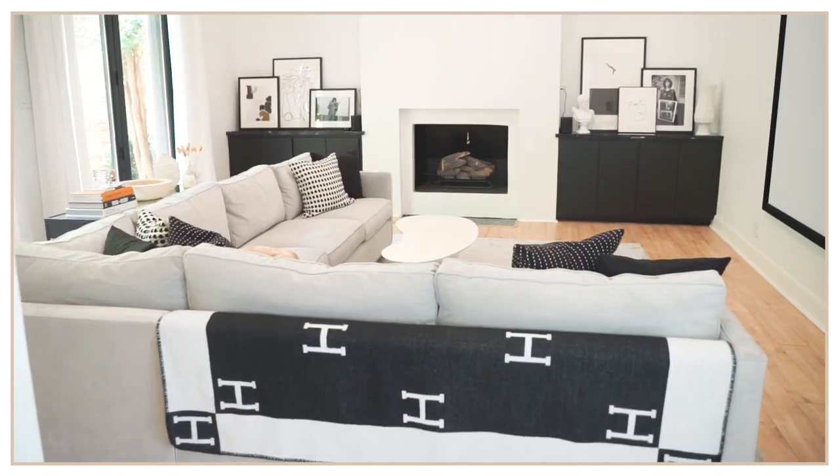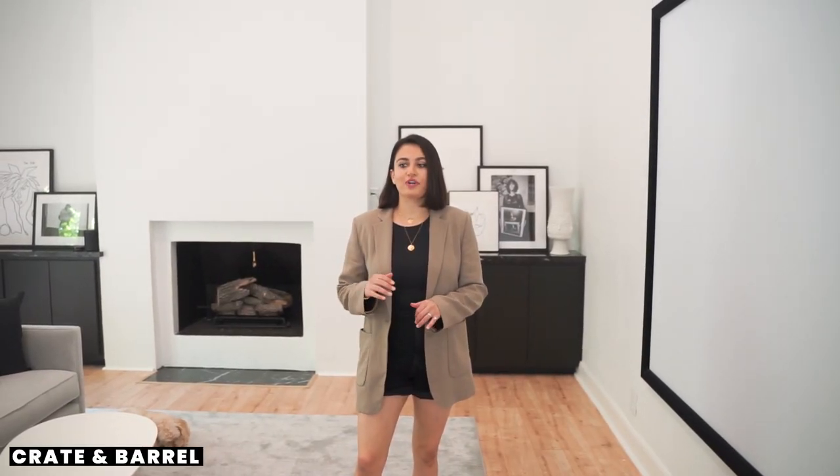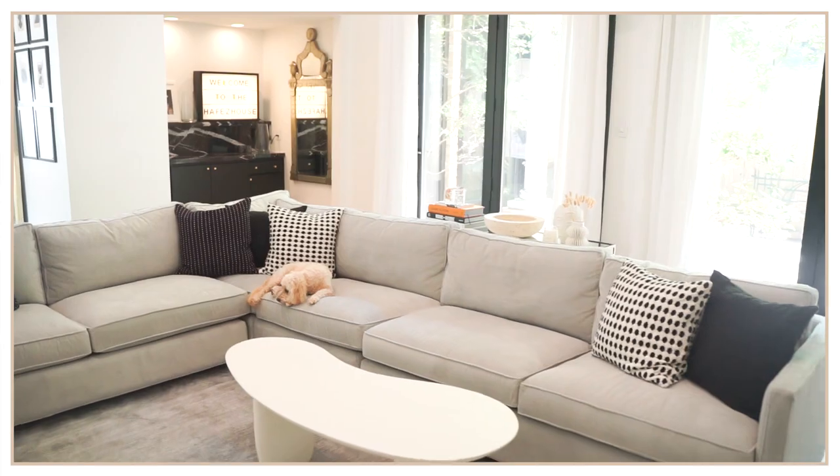Another big thing as soon as you walk in, you'll notice my giant sectional. This is 9 feet by 11 feet and it's from Crate and Barrel. I was very careful to choose the fabric — I wanted to get one that was pet and kid resistant. It's held up really nicely and it's very comfortable.